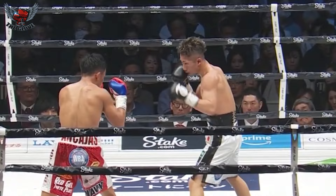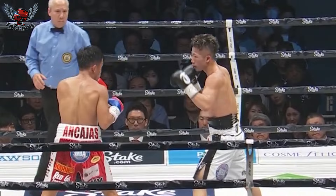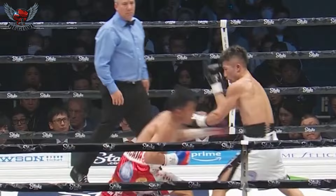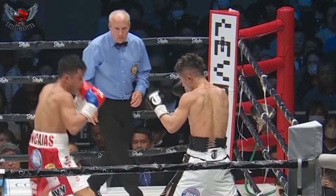Nice feint there from Takuma. The fundamentals of Takuma Inoue are fantastic — he's got the footwork, the in and out, the jabs, the counters. Now he's using feints. Two lightning-fast right hands to the head of Ancahas by Inoue. Ancahas making an adjustment now, throwing that short left hand to the body — that's a smart move. He's been having a lot of trouble getting to the head of Takuma all night long.